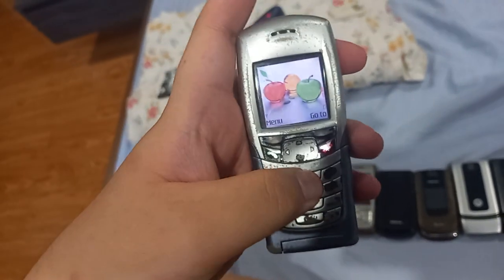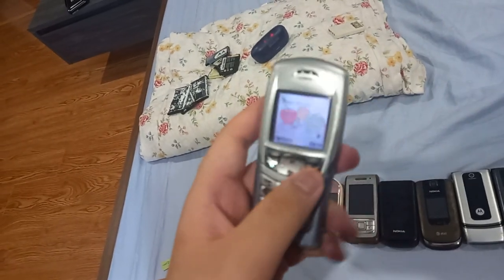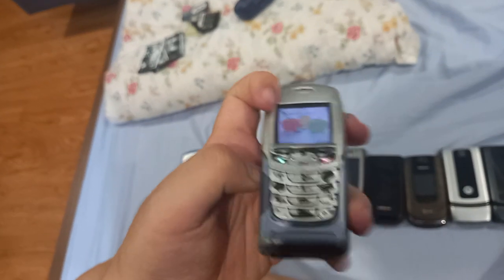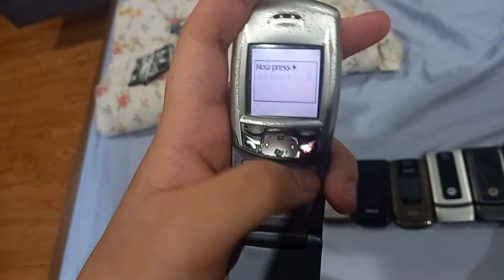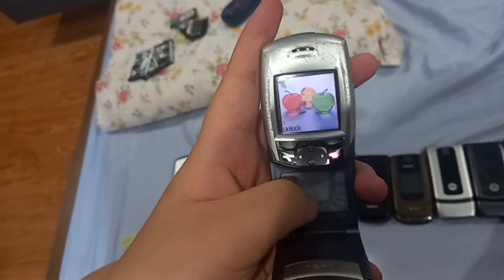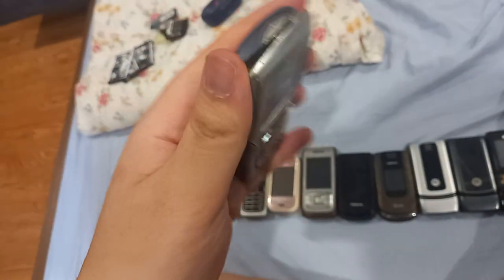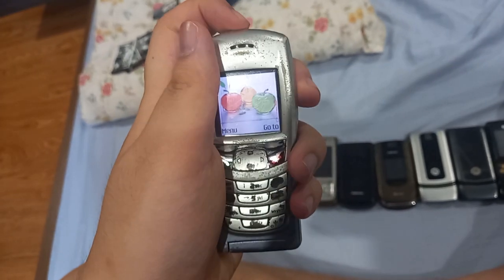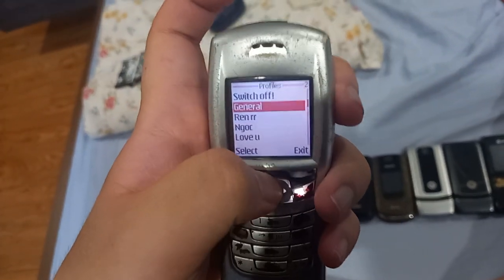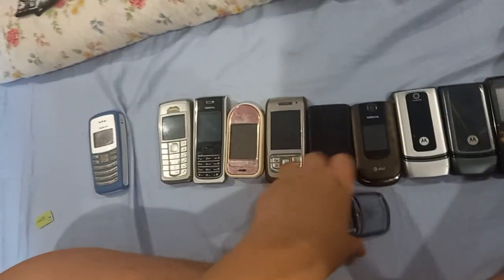Other than that, nothing too special. These buttons don't really respond well, but it does work somehow. One unique feature of this one is that you can actually use this touch screen — these are actually touch pads that you use with a stylus, but I don't have it so I can't demonstrate it. At least I got this one working. There is no Vietnamese option, but not many Vietnamese phones came with Vietnamese anyway.